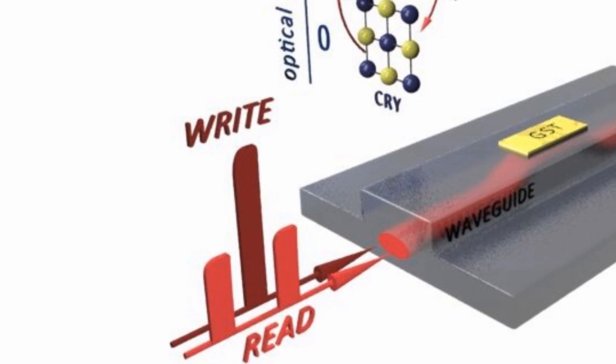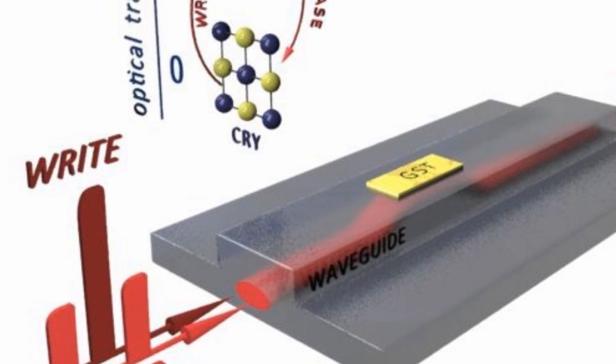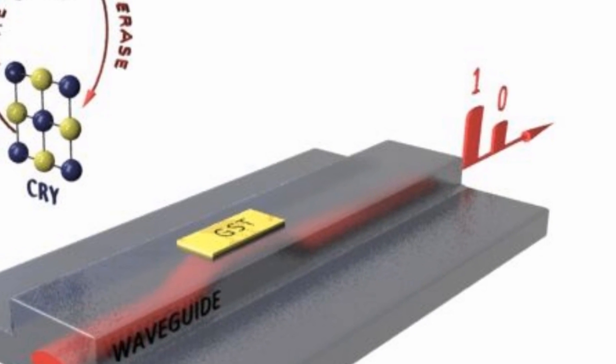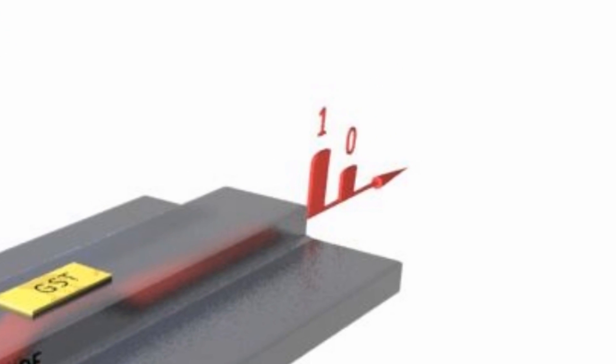Multiple wavelengths of light can also be sent through the chip simultaneously, meaning the memory can be written and read at the same time. The paper on this new photonic memory chip is published in the journal Nature Photonics.